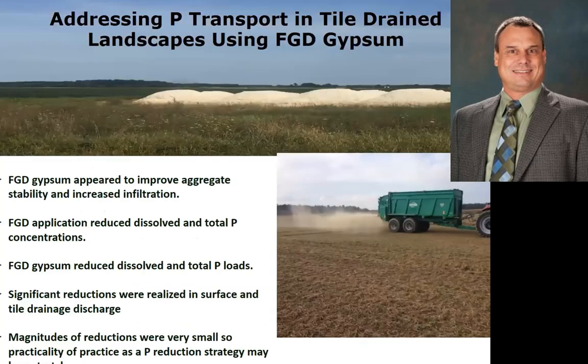We've also done some work looking at gypsum as a surface amendment. This is a high soil test phosphorus site at about 400 parts per million. We put a ton of gypsum on on two different occasions and we did see significant reductions in both the surface and subsurface phosphorus losses — both the dissolved and the total — but the magnitudes of those reductions were very small. So from a practicality standpoint, it's going to take a lot more effort than just gypsum, but it definitely has a place in the system and can change the soil structure.